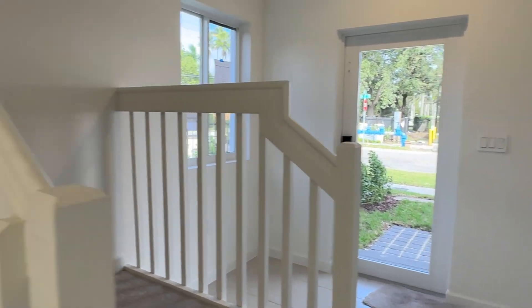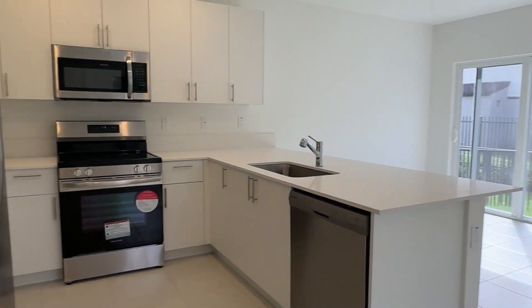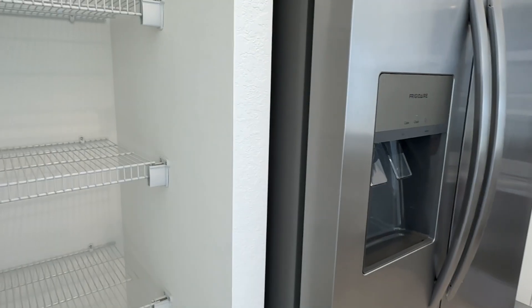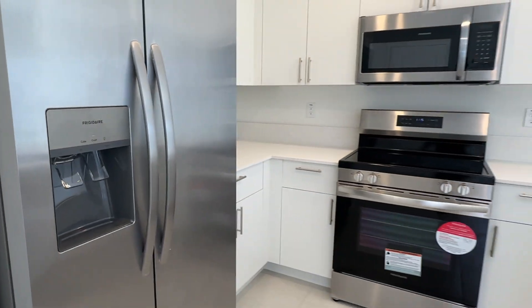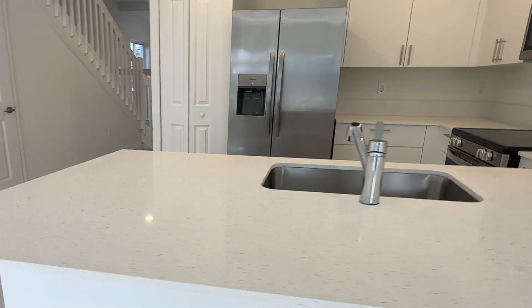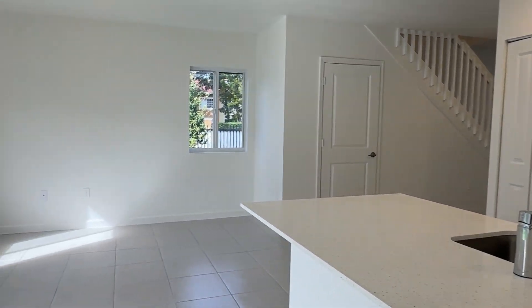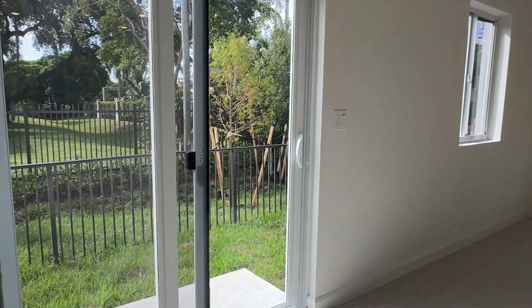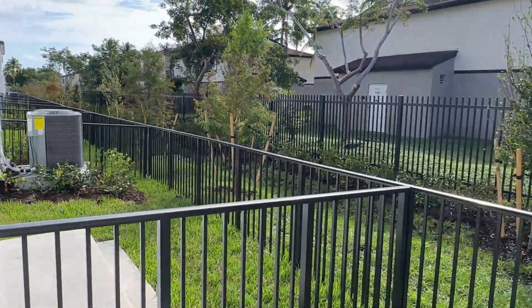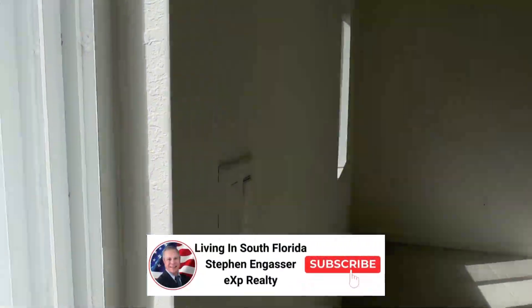Here's your one-car garage and there's your front door — hurricane impact glass door. Walking into the property, you have a nice sized kitchen with quartz countertop and a pantry. Nice big wide counter space, and a nice sized living area down here. And you have a little fenced yard with a hurricane impact sliding glass door looking all the way down the end.